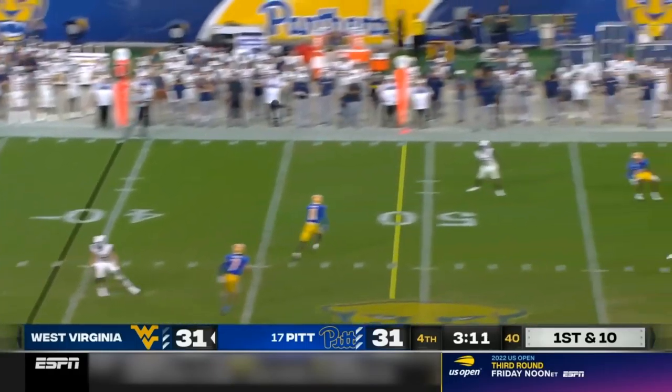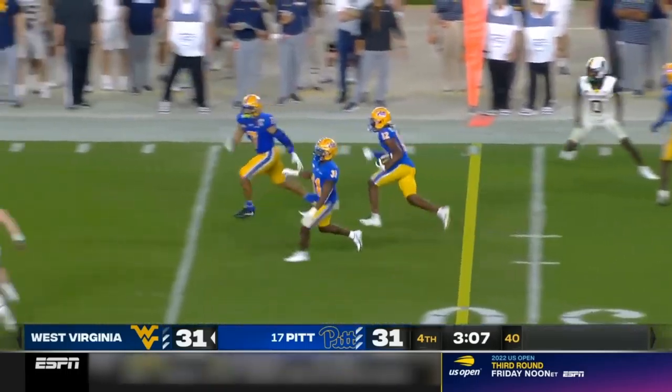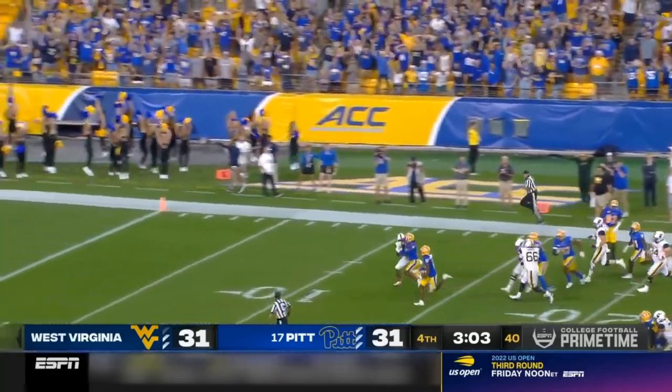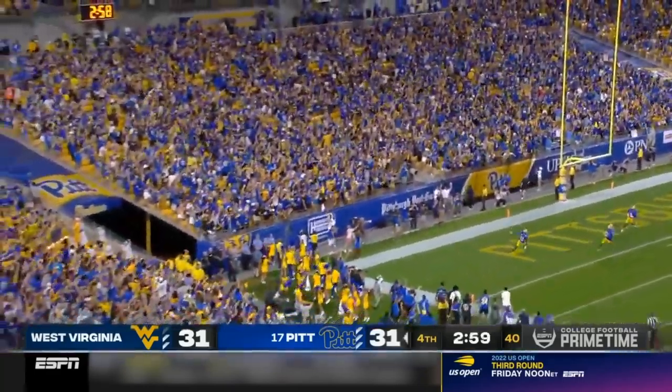Daniels going to throw on first down, goes to the sideline, has a man wide open. It's tipped, it's picked off. MJ Devonshire — he's got space, he's going to take it to the end zone. And Pittsburgh takes the lead.